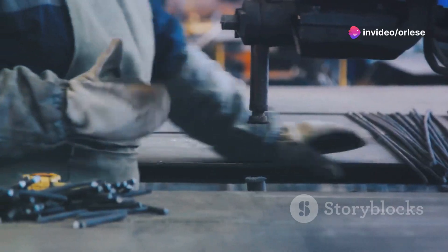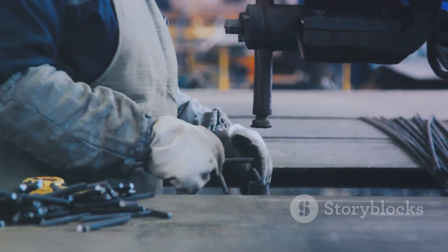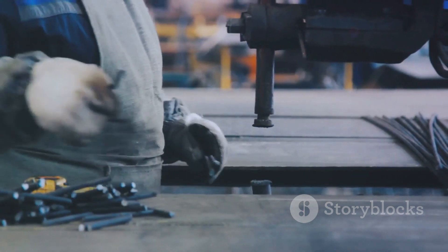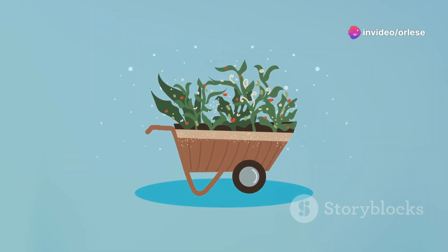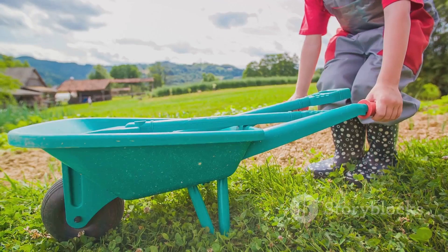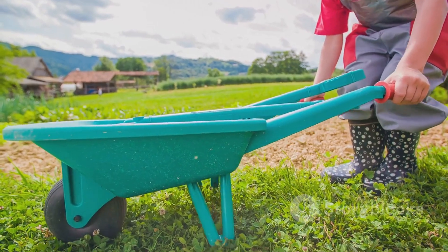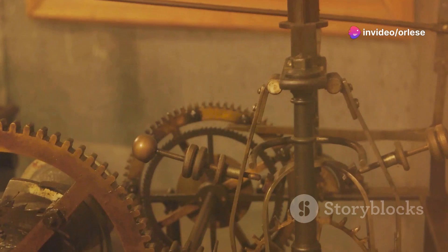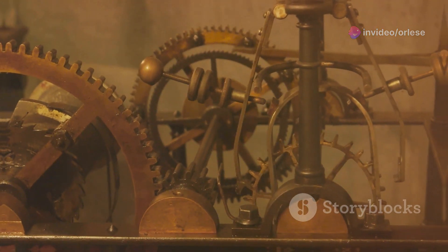Now let's move on to the wheel and axle. Imagine a gardener using a wheelbarrow to transport a pile of heavy bricks across the garden. The wheel and axle design of the wheelbarrow allows the gardener to move these heavy loads with ease. The wheel reduces friction and provides leverage, while the axle allows for easy control and direction of movement. These are just a few more examples of how levers and wheel and axle systems make our tasks easier, more efficient, and less physically demanding.